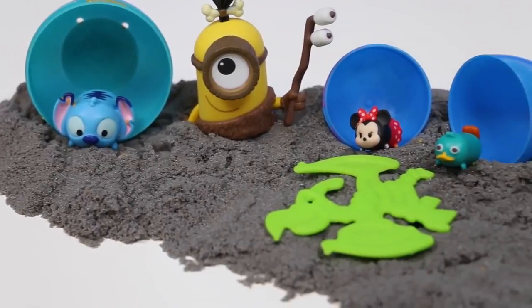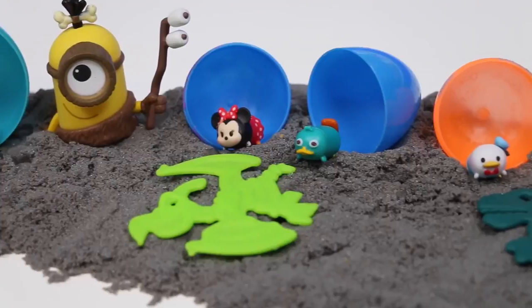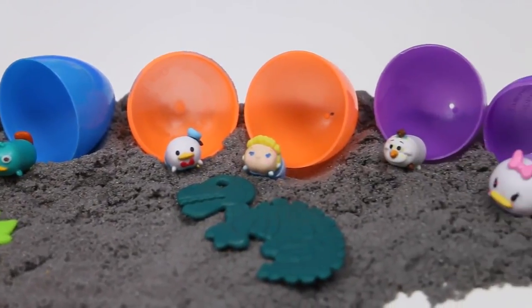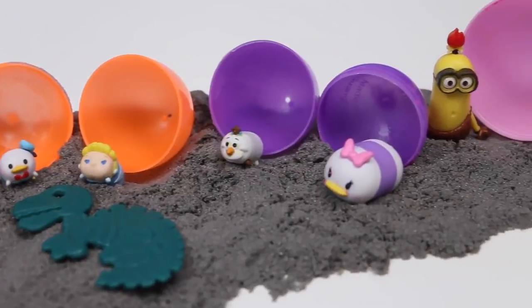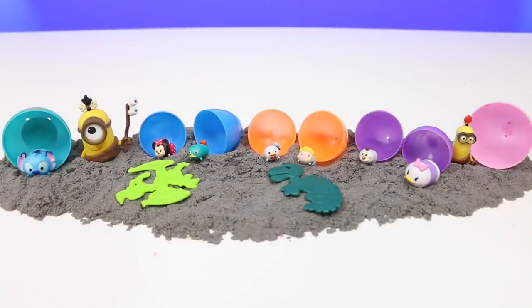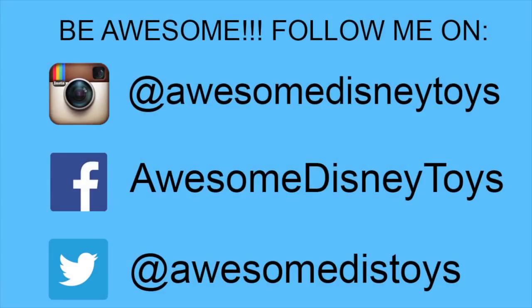Here's everything we found today. Give this video a thumbs up if you think these Tsum Tsums are super cute. These eggs were so much fun — I hope you guys enjoyed this video. Don't forget to subscribe to see more. Thanks! Also, if you haven't done so already, be sure to follow me on Instagram, Facebook and Twitter. The links are in the description box below. Bye!